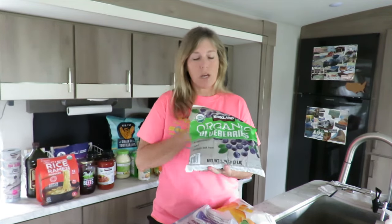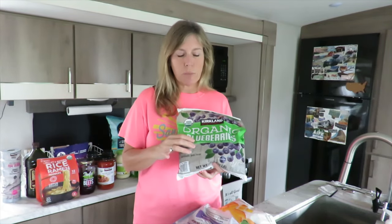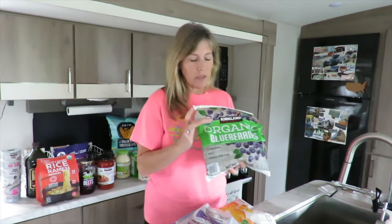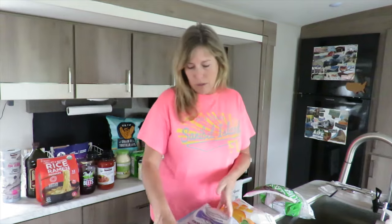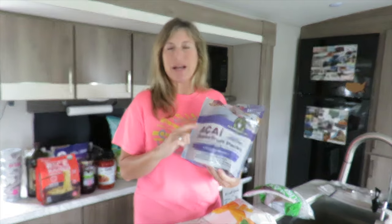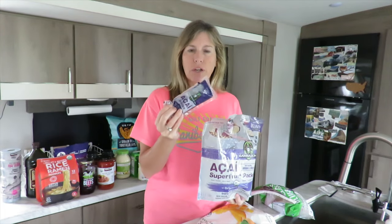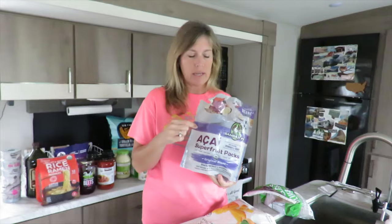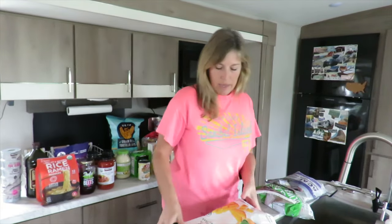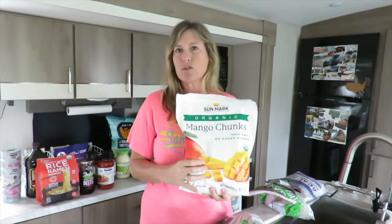You cannot beat the selection and the price of frozen produce at Costco. We always have a bag of organic blueberries in our freezer — we use these in our smoothie bowls, in our oatmeal, or if I want to bake blueberry muffins. We also use acai superfood packets in our smoothie bowls — they are really, really good for you and you cannot beat the price at Costco. We love the mango chunks as well, also organic, great price, and we add those to our smoothie bowls too.